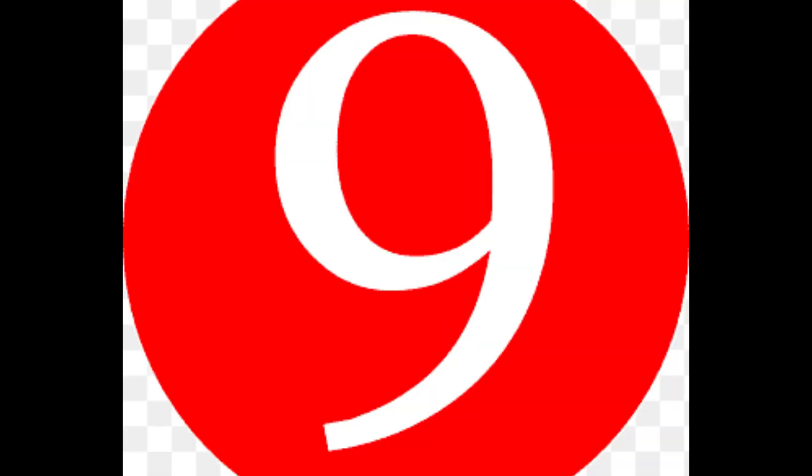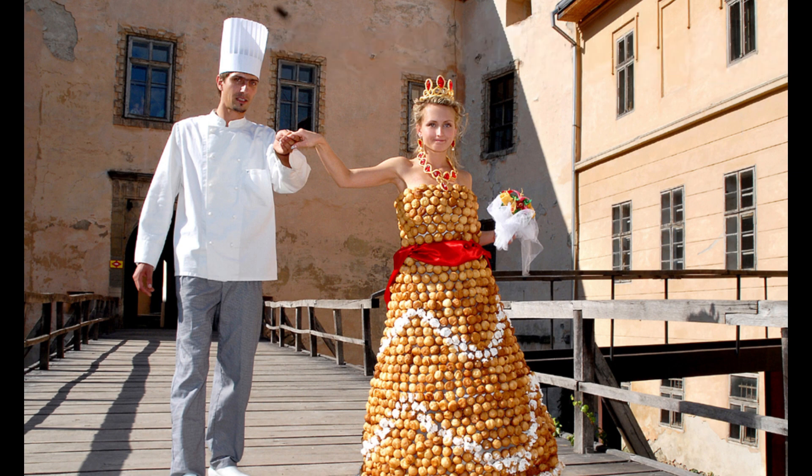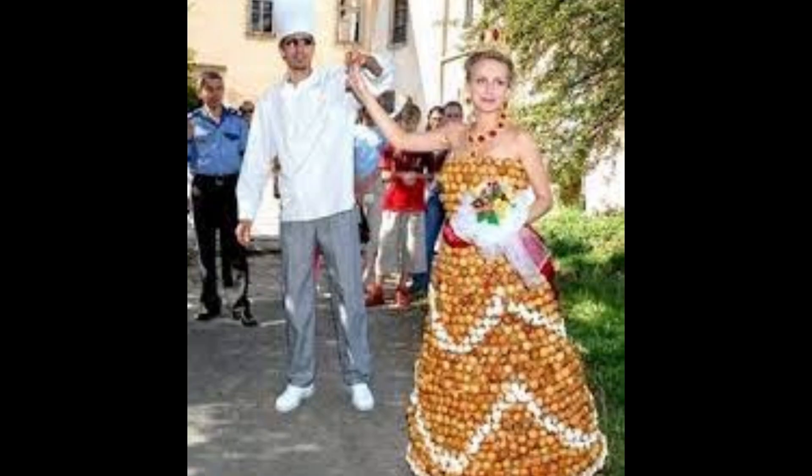Number 9 is the cream puff dress. Valentin Stefano spent more than two months and 1,500 cream puffs creating his wife's bridal gown out of the confection. There were just 20 pounds in the outfit. While many ladies enjoy cream puffs, few would choose to be a croquembouche.